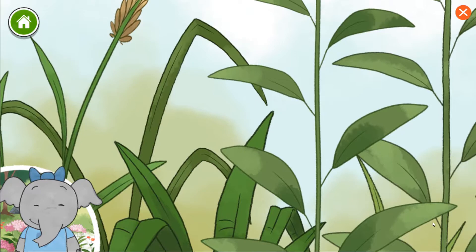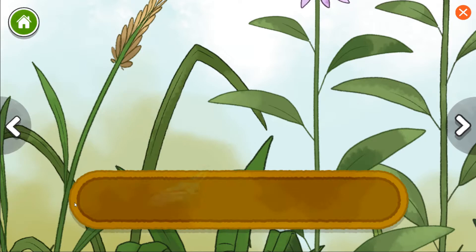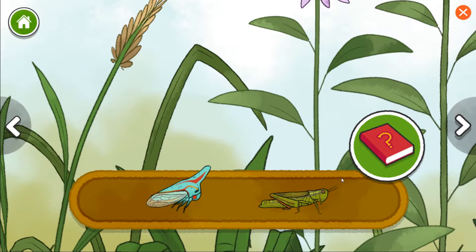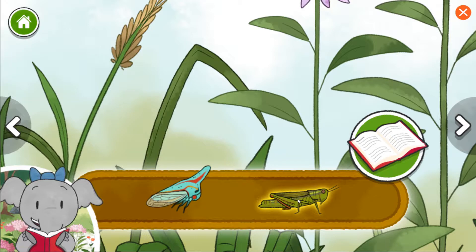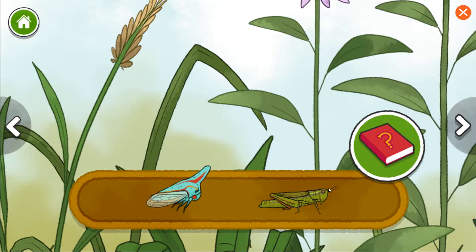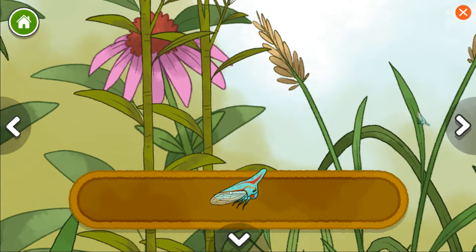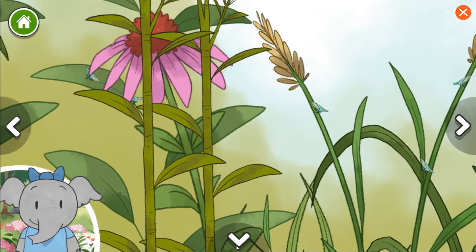We're going up. I wonder what we'll discover. Grasshopper — different animals can be found living here. Oak treehopper. Two-striped grasshopper. Grasshoppers eat lots of different plants. Treehoppers eat sap — that's a sticky liquid found in the stem of the plants. Treehoppers can be very colorful. What do you notice about the colors of the other bugs?